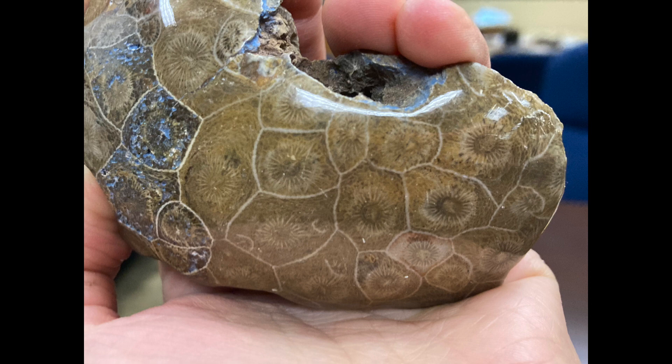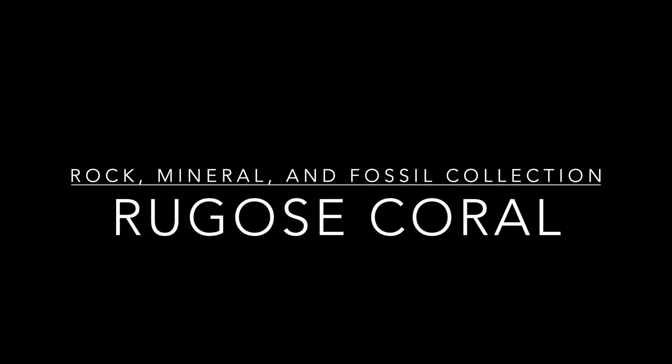Rugose corals have skeletons made of calcite. These skeletons become fossilized and are commonly found today.